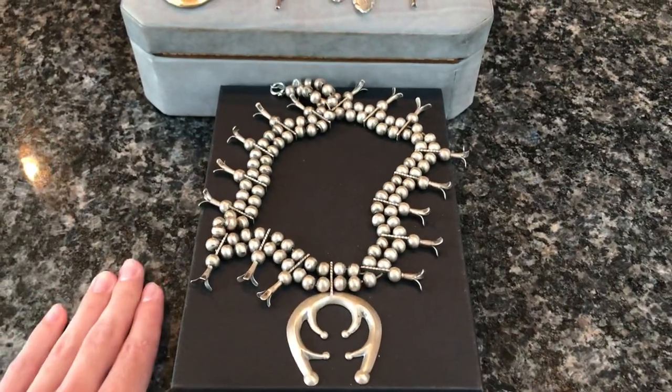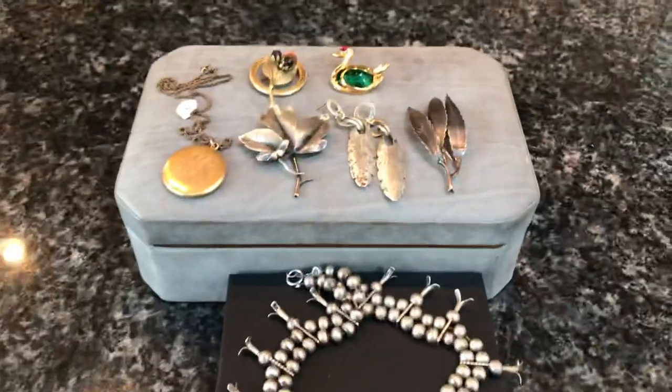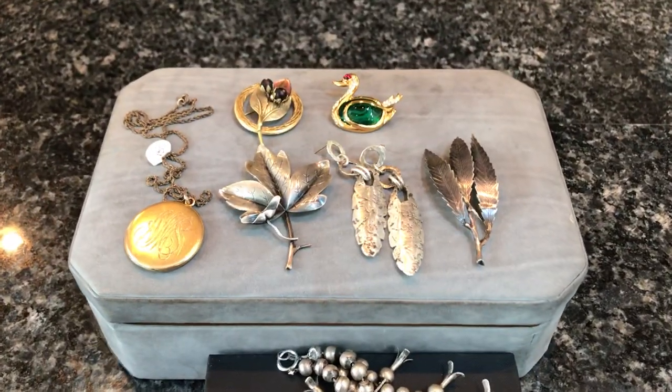Sad to see the necklace go, but it's a beautiful piece and I'm glad I got to share it before shipping it out. If anyone can help me identify those earring hallmarks, I'd really appreciate it. Thanks everyone for watching — leave a comment, say hi, share any good finds you've had recently. Hope everyone has a good one!